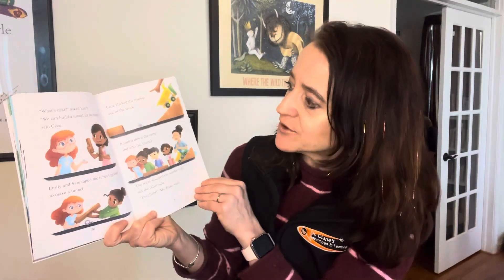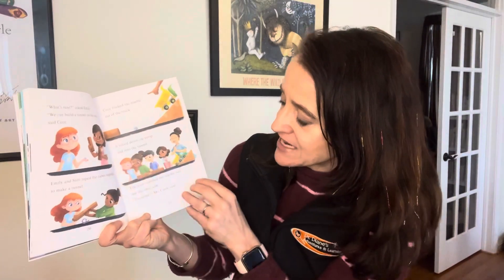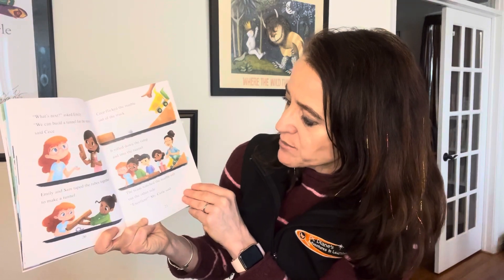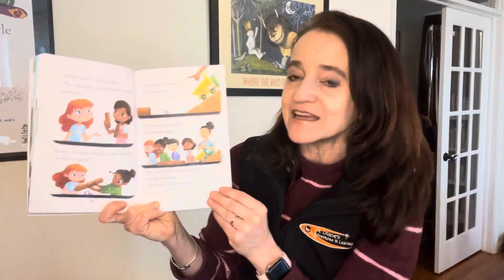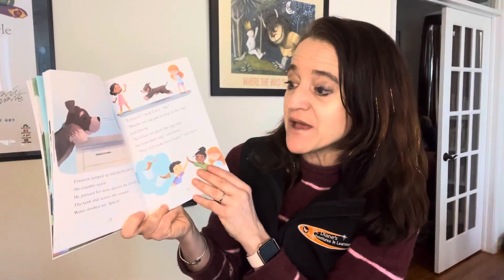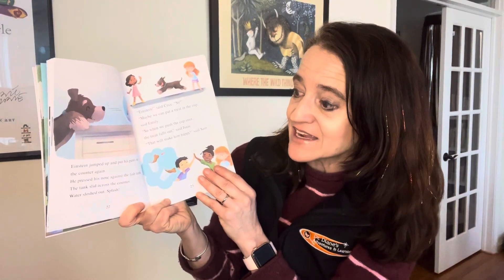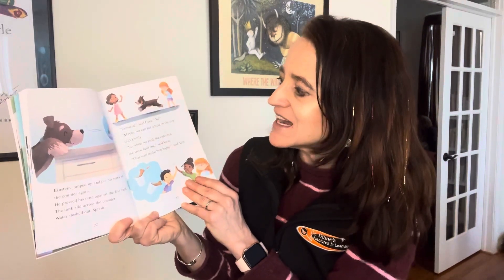'What's next?' asked Emily. 'We can build a tunnel for the marble,' said Cece. Emily and Sam taped the tubes together to make a tunnel. Cece flicked the marble out of the truck. It rolled down the ramp and into the tunnel. The team watched the marble roll out the other side. 'Excellent,' Ms. Curry said. Einstein jumped up and put his paws on the counter again. He pressed his nose against the fish tank. The tank slid across the counter. Water splooshed out. Splash! 'Einstein,' said Cece. 'Sit!'